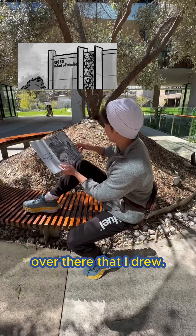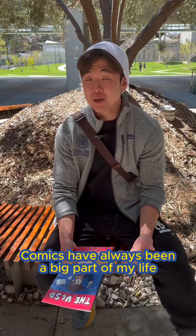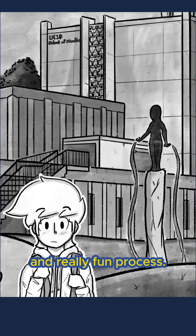This is a picture of the building over there that I drew. Comics have always been a big part of my life and it's something I never really wanted to let go of, so finding a way to kind of intertwine that with medicine has been a really rewarding and really fun process.